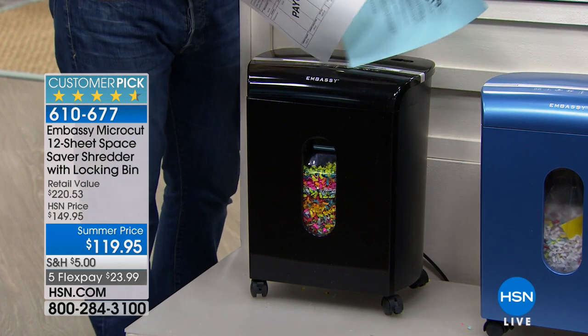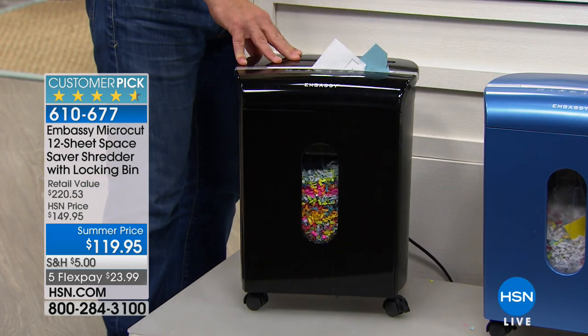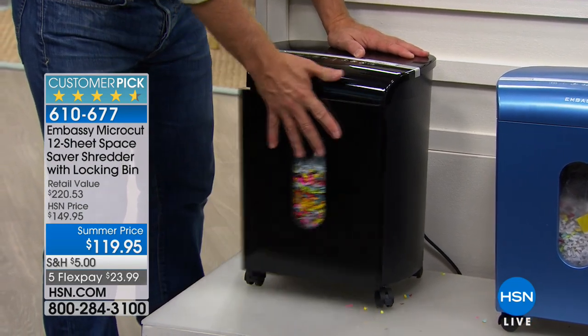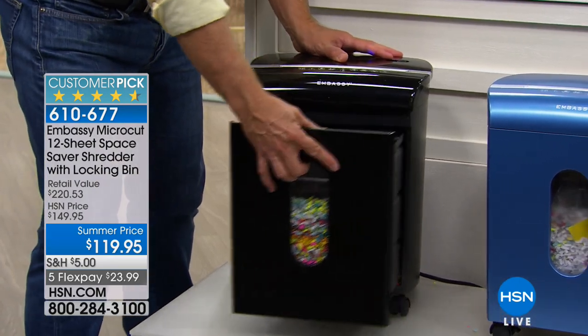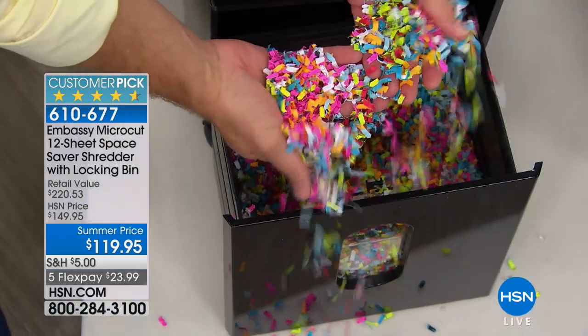Embassy has given us a great footprint — it's very space-saving, it's on wheels so you can wheel it around, and it has a locking drawer that our original ones did not have. So if it tips over, nothing falls out or makes a big mess. More importantly, there's a peekaboo window so you can see it fall into place. And look at this shred — it's different than we've seen before. It's micro-cut.